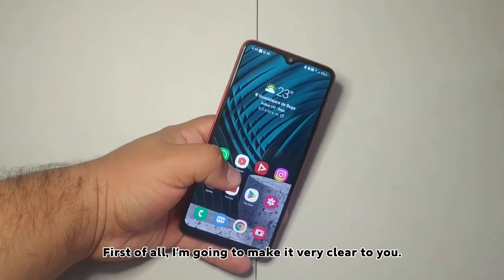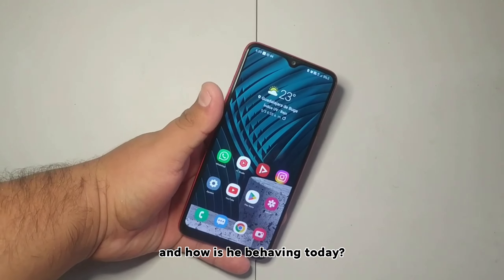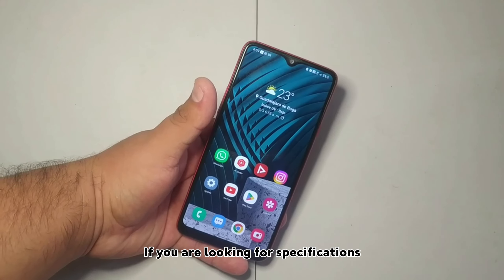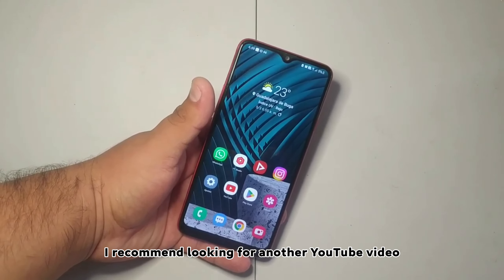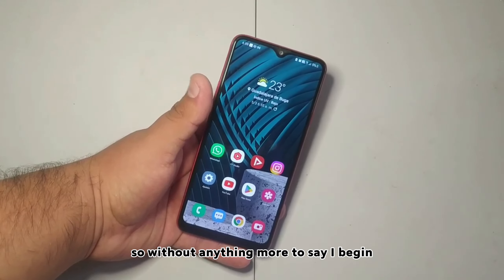First of all, I want to make it very clear: I'm just going to comment on my personal experience and how it is behaving today. If you are looking for specifications, a full review, or an unboxing, I recommend looking for another YouTube video. Without anything more to say, let's begin.